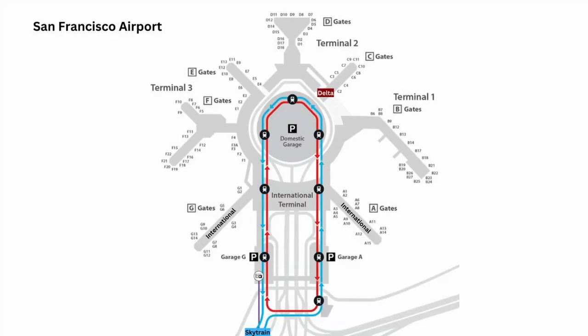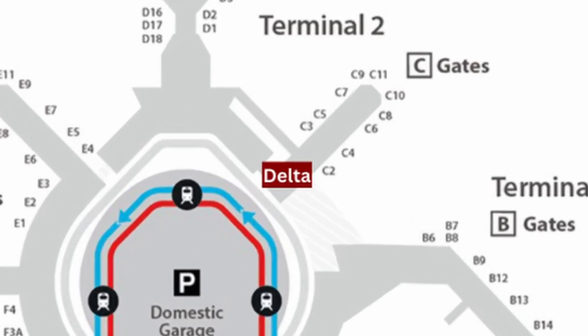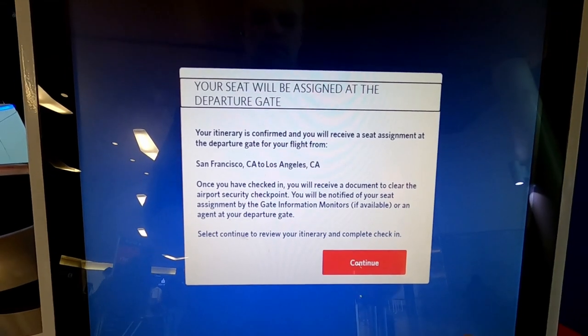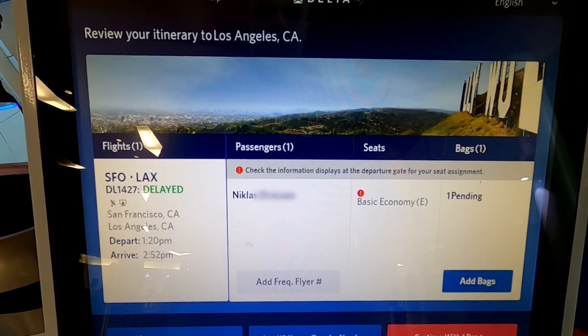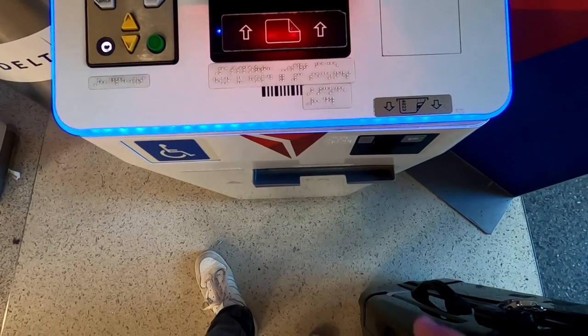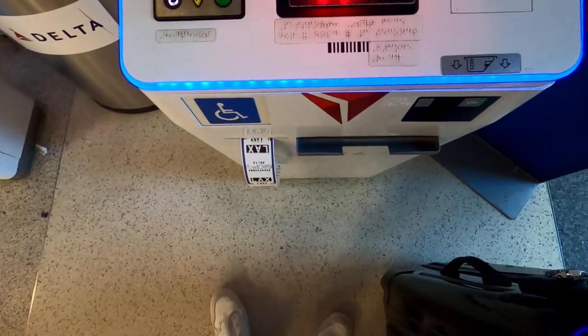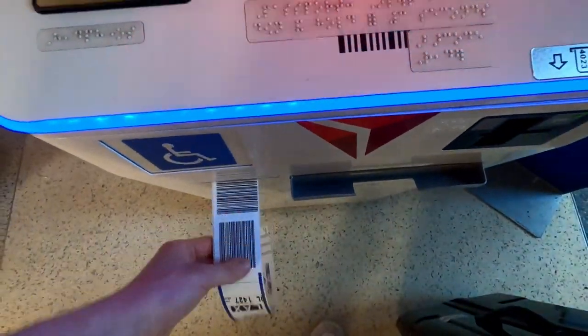The check-in area is located in Terminal 2, Concourse C. I just need to print out my baggage tag as I've already checked in online via the Delta App, which works really nicely by the way. There's only one confusing thing to me and that's the fact that I don't have a seat right now, even though I already got my boarding pass.